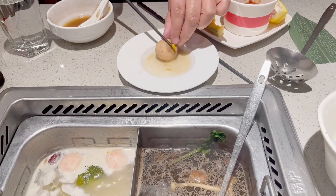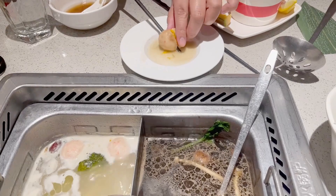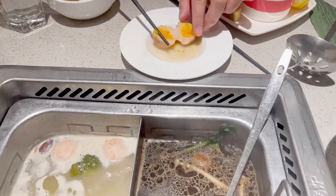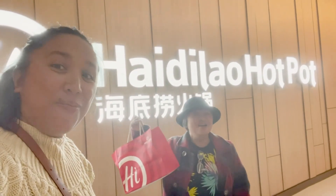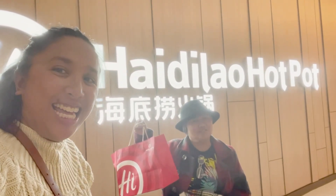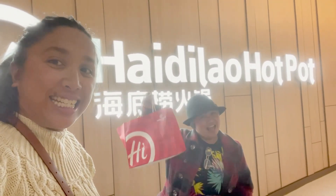Now the shrimp ball with salted duck egg — it is really interesting. You bite it and it's going to explode in your mouth, and it really tastes good. I hope you guys enjoyed watching this video. Please stay tuned for our video at Boiling Point — yes, we are going to another hot pot place. Please like and subscribe.